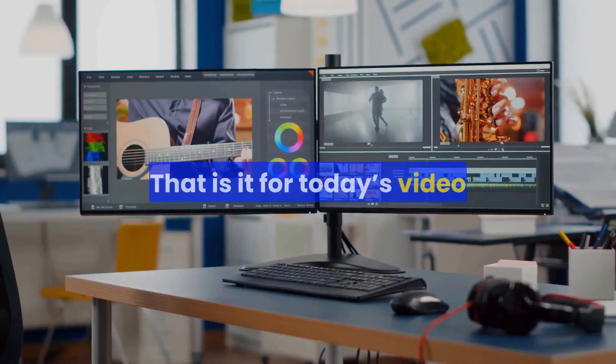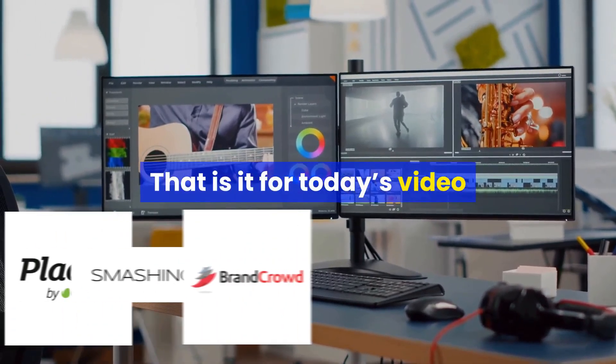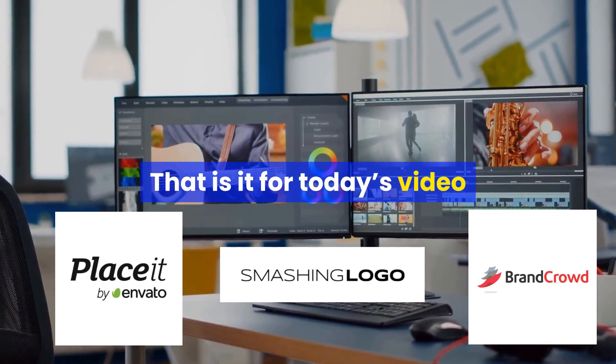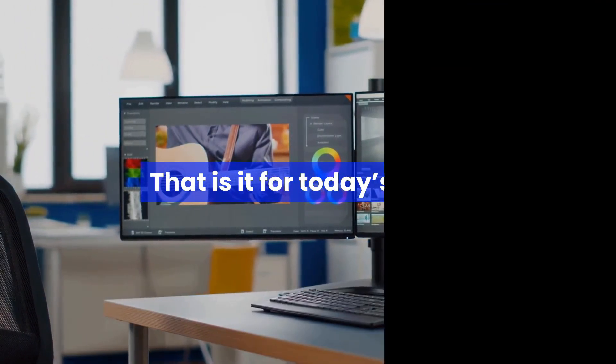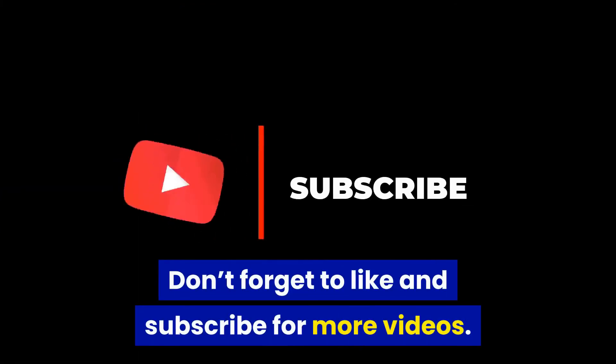That is it for today's video. We recommend using any of these three websites to create a logo that is professional and grabs attention. Don't forget to like and subscribe for more videos. See you next time.